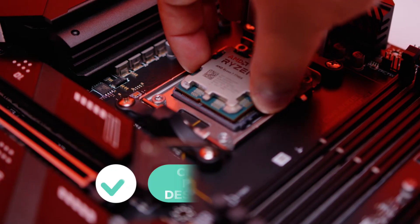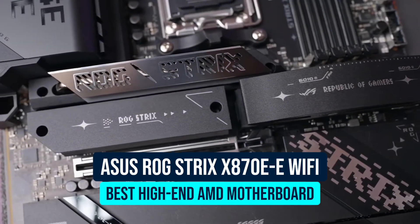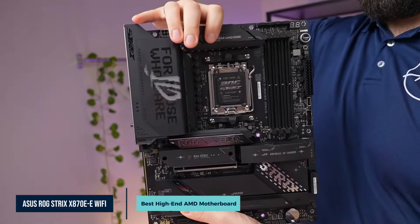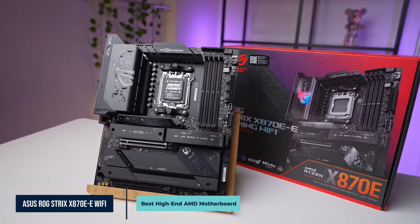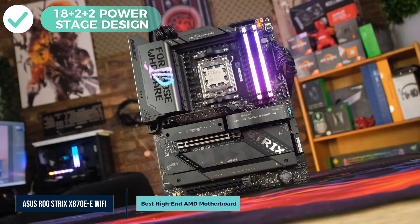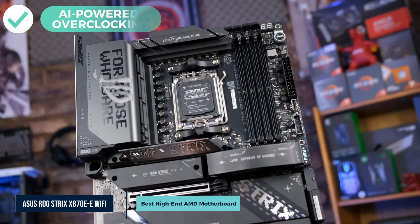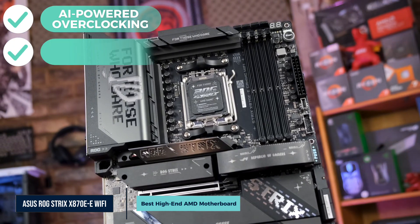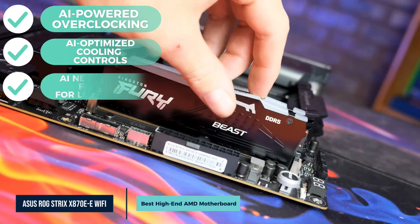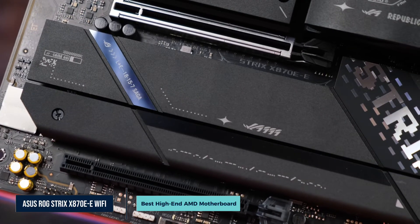If you want a high-performance AMD board with next-gen features and you don't want to overspend, the MSI MAG-X670E Tomahawk is one of the smartest picks out there. At number two is the ASUS ROG Strix X870E-E Wi-Fi, our pick for the best high-end AMD motherboard. Power delivery lands thanks to an 18+2+2 power stage design rated at 110 amps per stage. AI features are where this board really shines — AI overclocking profiles your CPU and cooling setup to predict optimal settings, and these features give you pro-level tuning with one click.